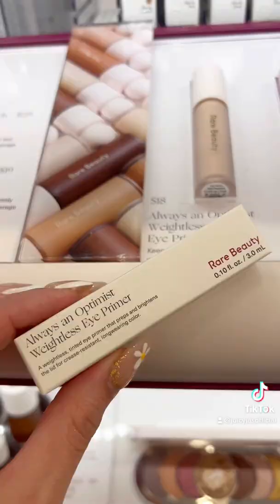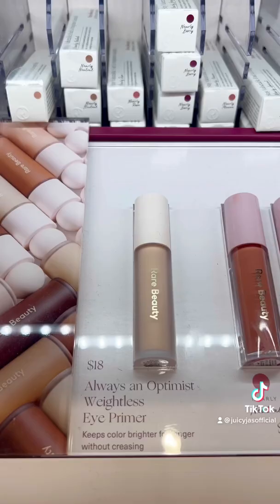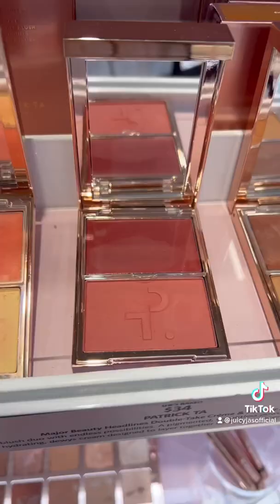This eye primer from Rare Beauty doesn't get enough hype, but it's so good. It makes your shadows pop, lasts all day, and they won't crease.